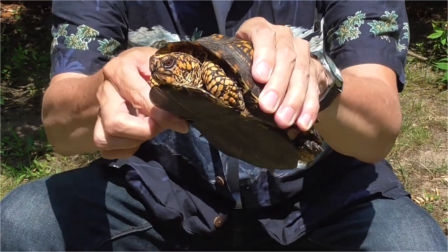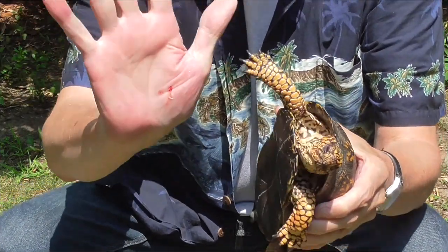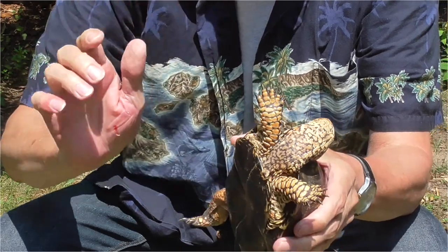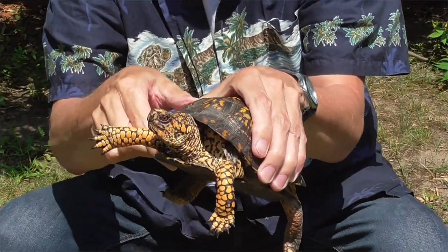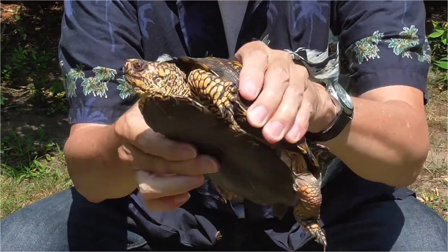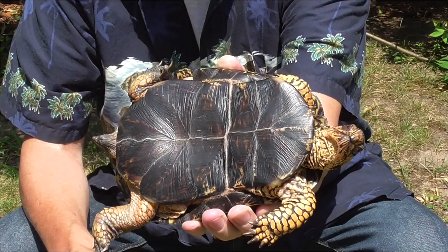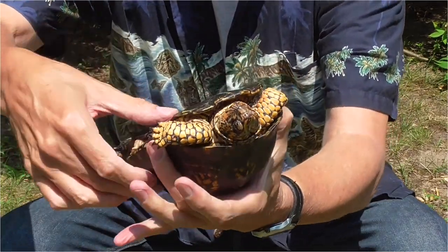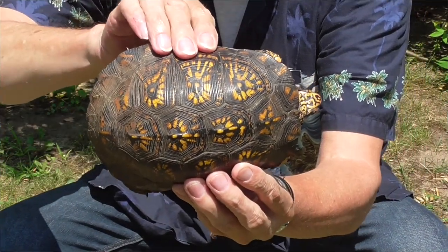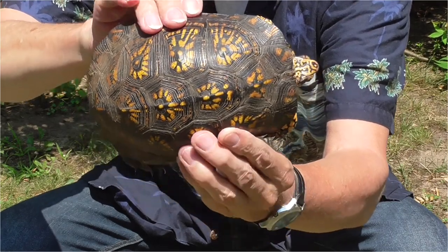There's a male. I don't know if you can see my hand — his back claws can really dig. There he is. There's the plastron. Let's see if I can look at this top carapace. This one's really pretty.